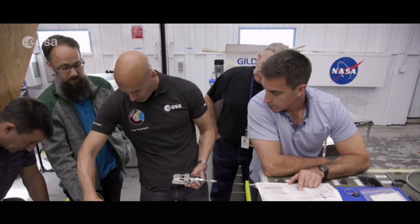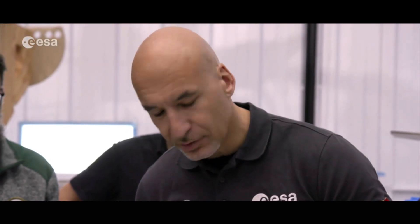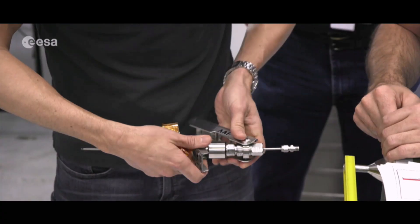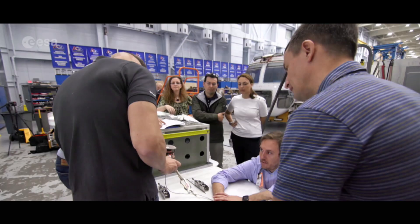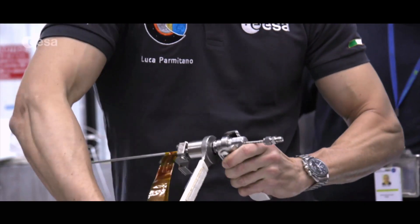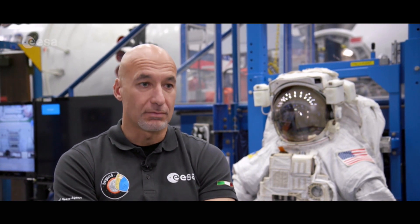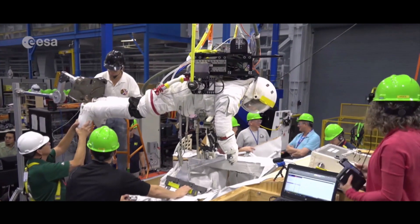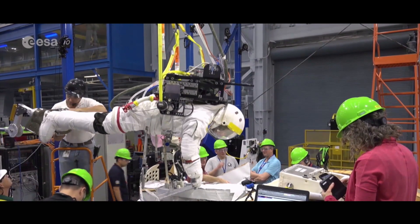When the decision was made to extend the instrument's life, a series of specialized tools and novel spacewalk techniques had to be developed. At the Johnson Space Center in Houston, experienced spacewalker Luca Parmitano played a key role in this process. He had been part of the development team from the beginning — initially just as a consultant, and then actually getting closer to the team and being used as a test subject for some of the tools. The team was incredibly receptive to suggestions and responding to new ideas.